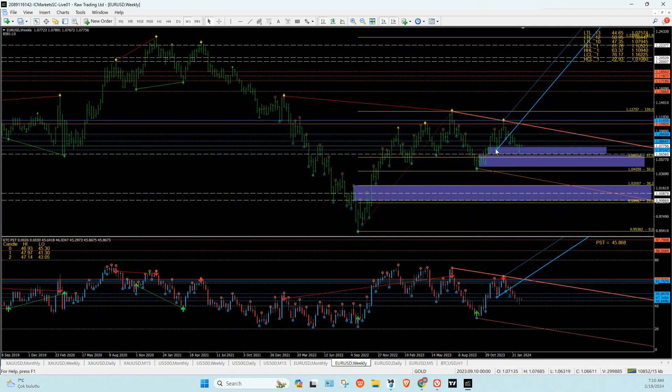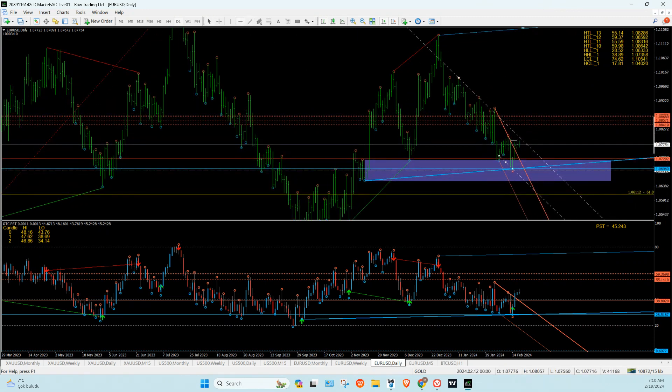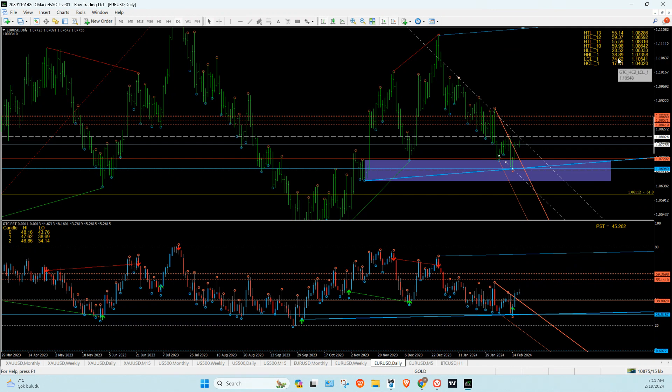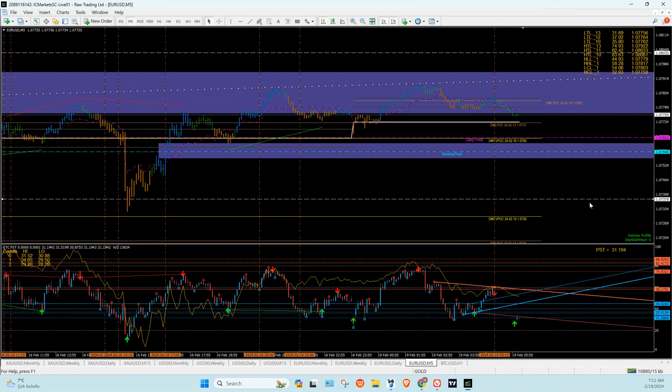The Euro/Dollar weekly — last week it was okay to buy. It looks like we still have a bit of room to go up, but this is a runner so be careful. This is the impulse wave and this is a runner. On the PST we've got 55; the market dips back down to 38 — 0.7350 — before it goes up. 0.7350 is here.